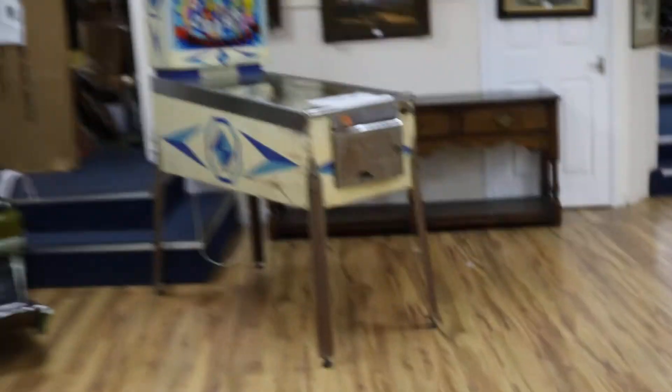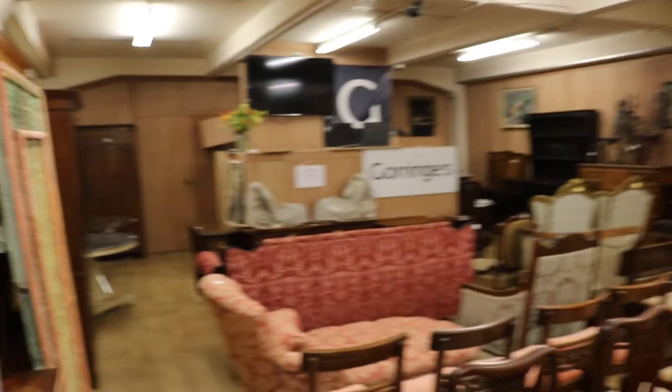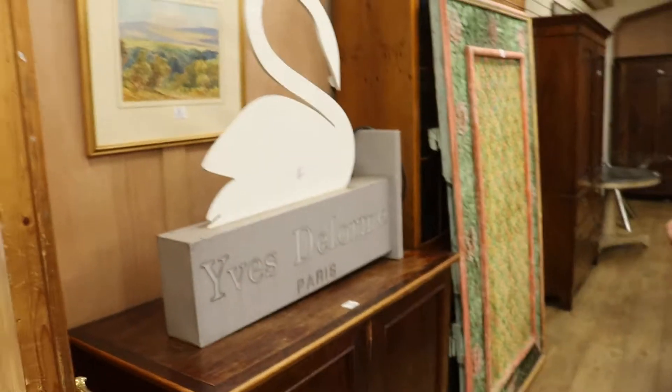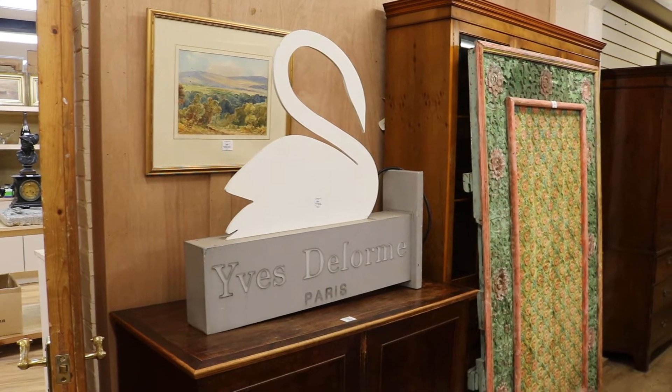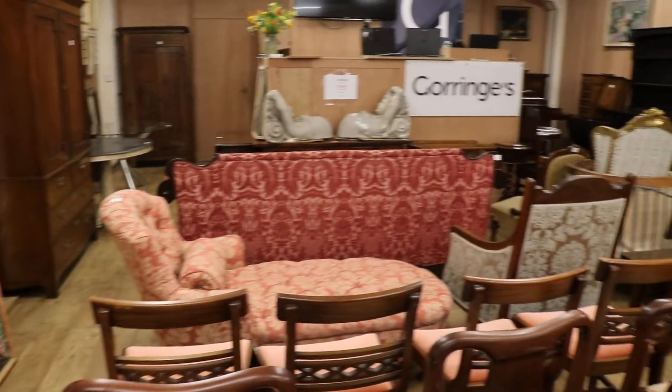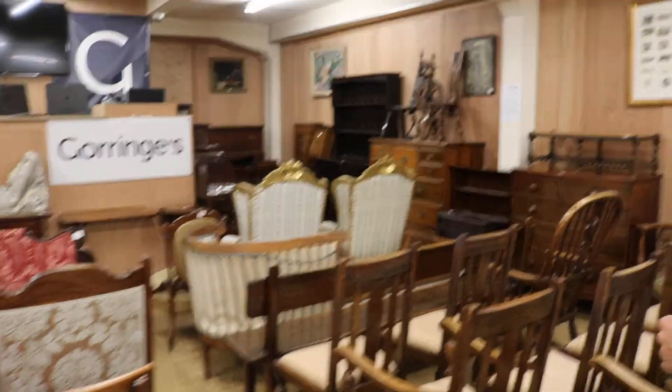Pinball machine sold, dentist chair is sold — need some people to become collectors. In the main room, the Yves Delorme stock. Not sure what Yves Delorme sold — was it fashion? Was it perfume? Don't know, maybe it was fashion. And again in here, mixed with furniture, country furniture, spinning wheels.